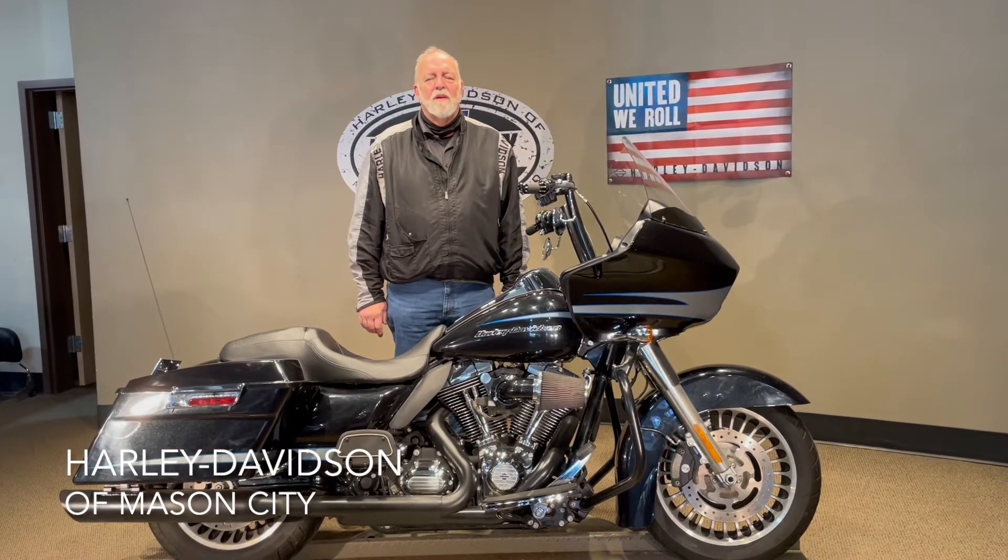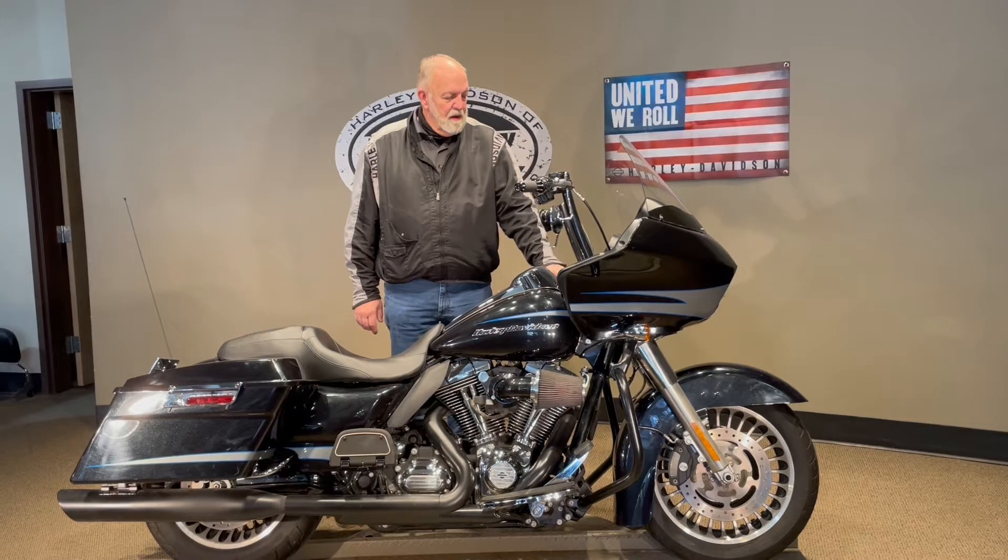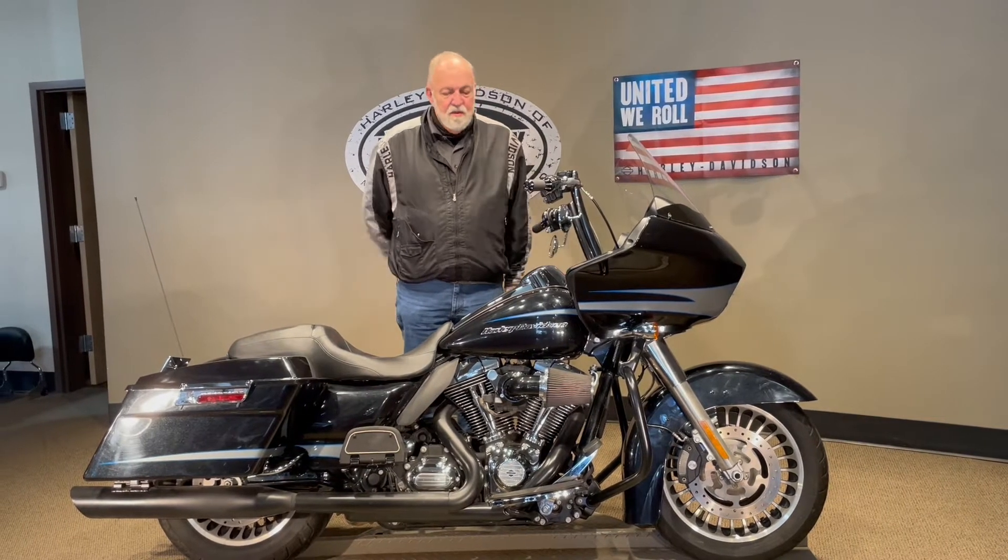Good afternoon, I'm Jim Rottermaker with Harley-Davidson of Mason City, Iowa, and I'm here today to show you this 2013 Road Glide.